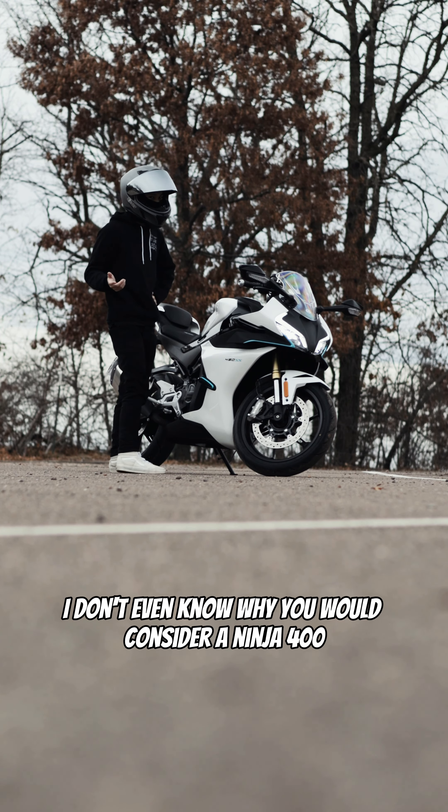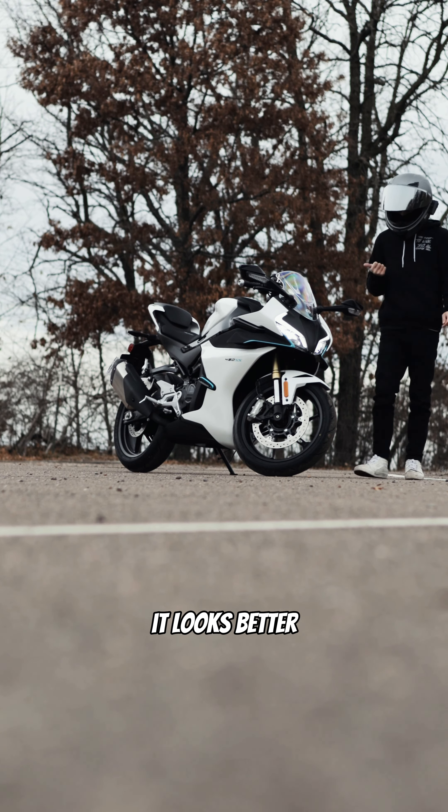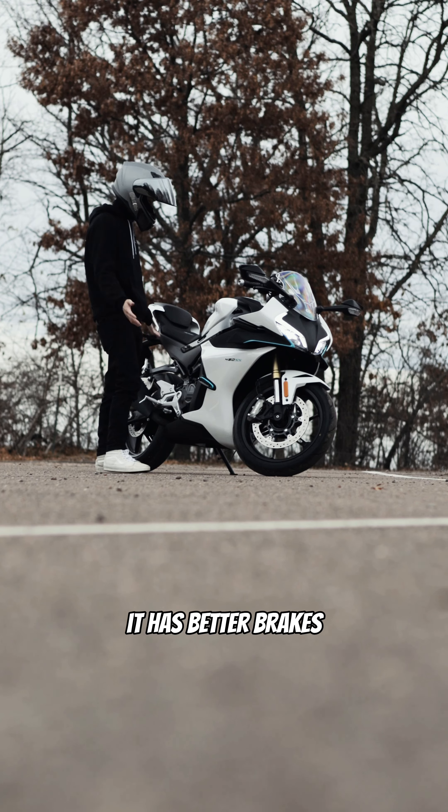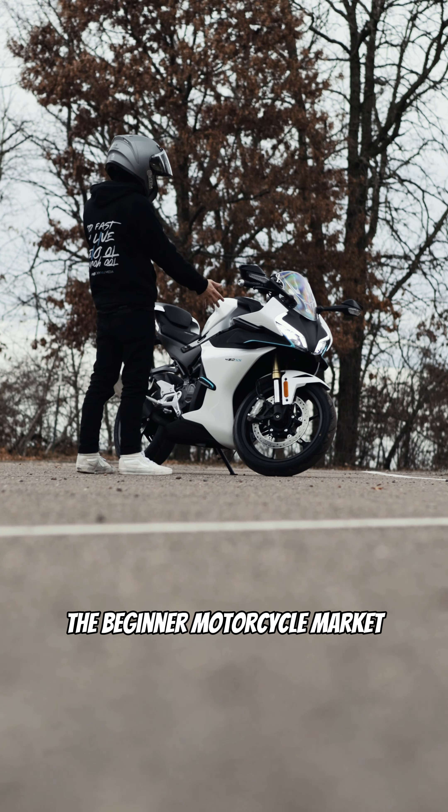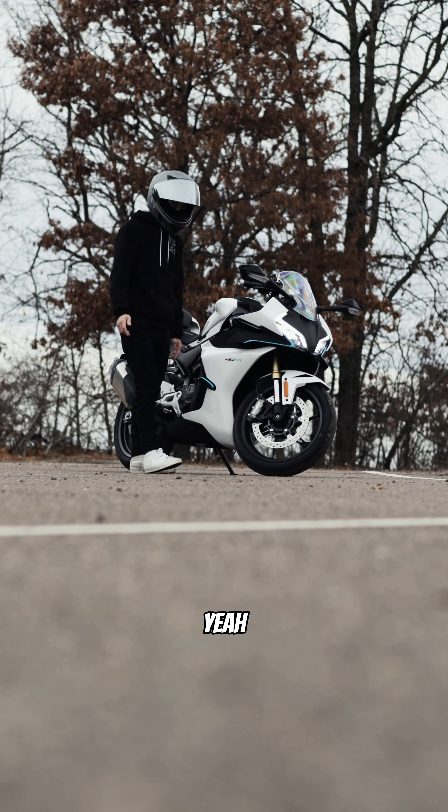Honestly, I don't even know why you would consider a Ninja 400 when this exists. It looks better, it sounds better, it has better brakes. You can street it, you can track it. I really don't know what else to say other than this is going to be dominating the beginner motorcycle market. Yeah, I really do like this thing.